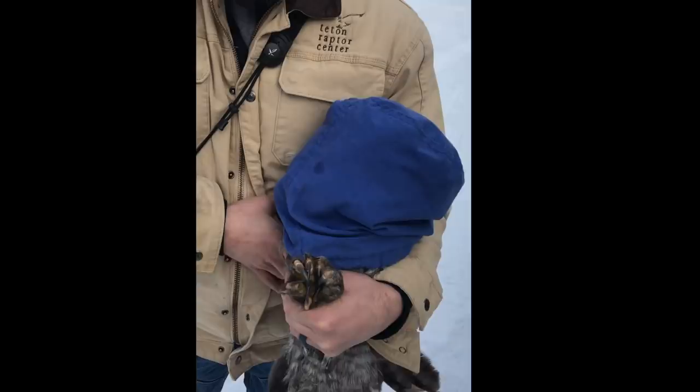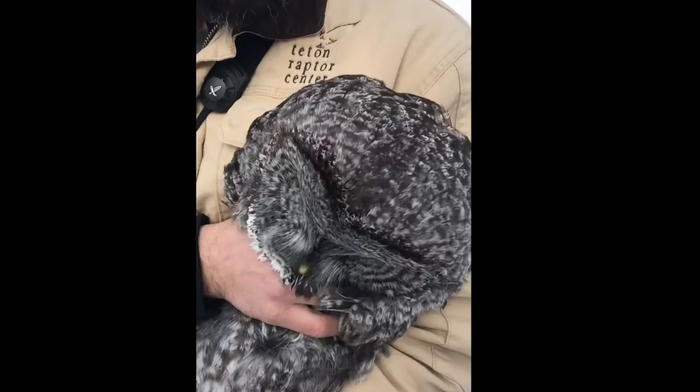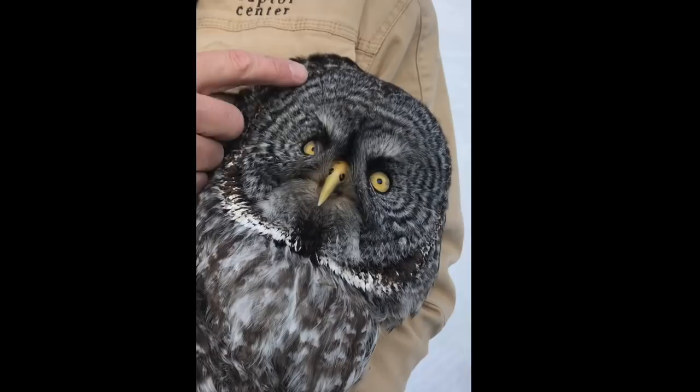If we look at the head of this bird, we're going to see its magnificent yellow eyes. She's got a yellow bill and yellow eyes, indicative of great gray owls.